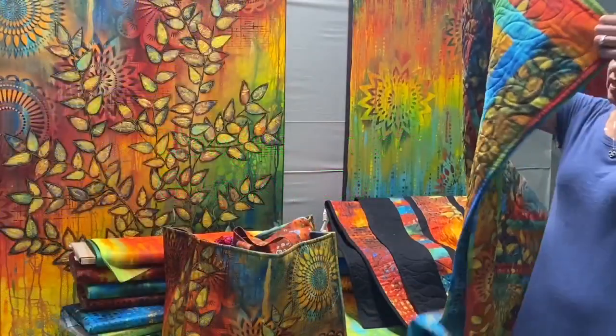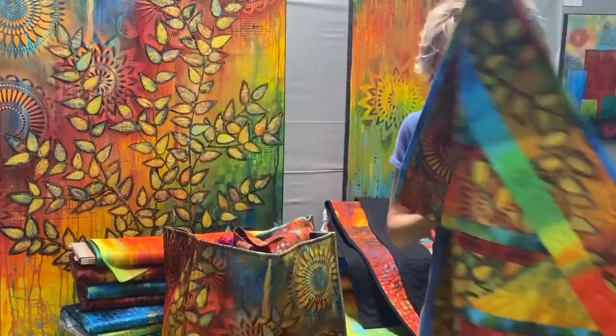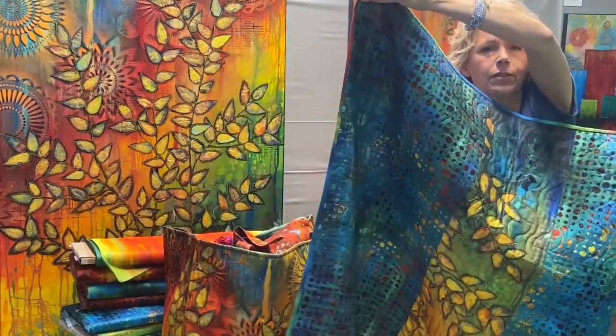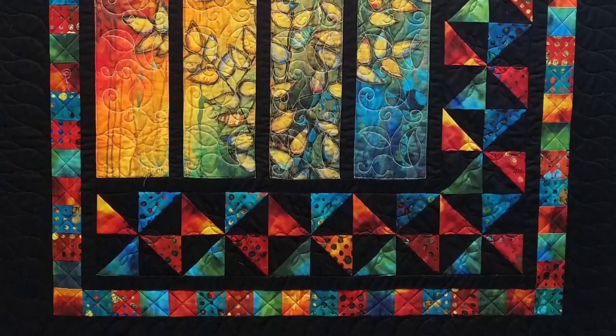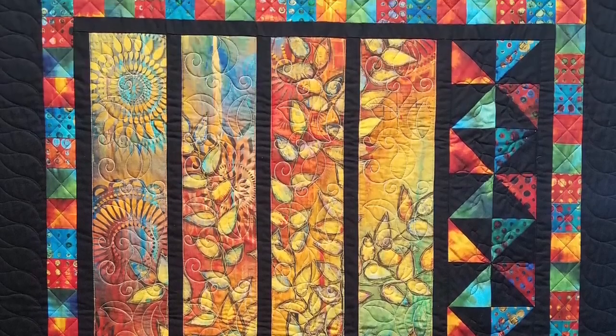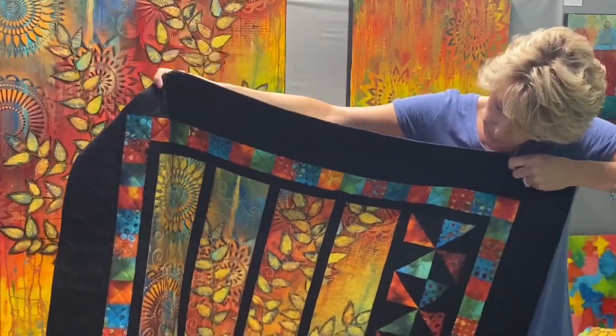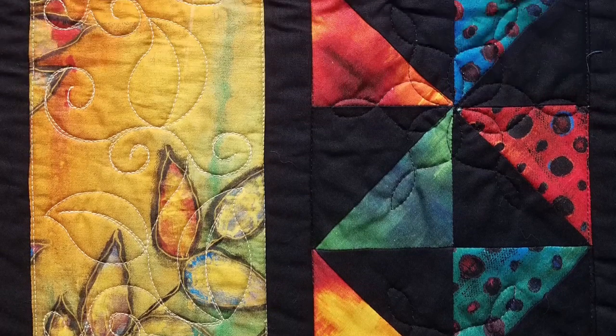This is Sunshine in the Garden — it's the free project on the Free Spirit website. You can see I like to piece my backs so the backs are as interesting as the fronts. This is a great way to use the main print: cut it into strips, add black, and add blocks around it, and you can use it as a panel print.